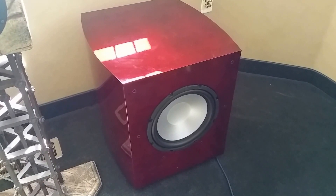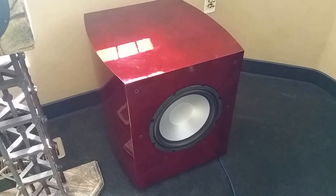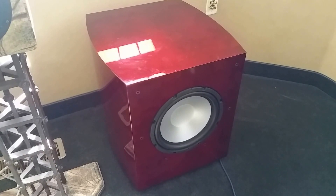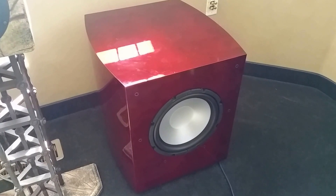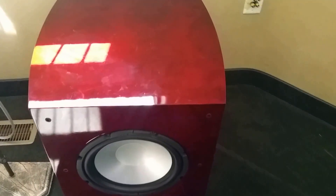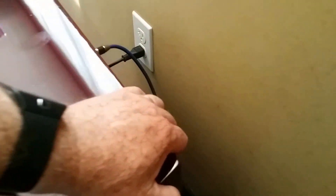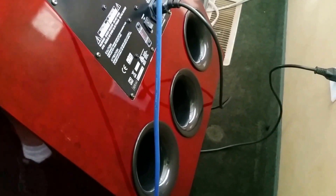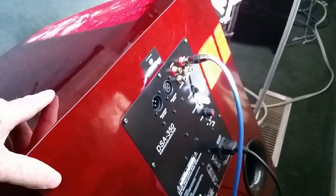This is Shane with RBH Sound. The purpose of this video is to show the frequency response of our new I-12 subwoofer in room. We've had a number of people asking what kind of performance they can expect in room from the sub. Since this subwoofer is designed specifically to be set back against a wall for maximum performance due to the rear firing ports, we want to show you what you can expect in a room.